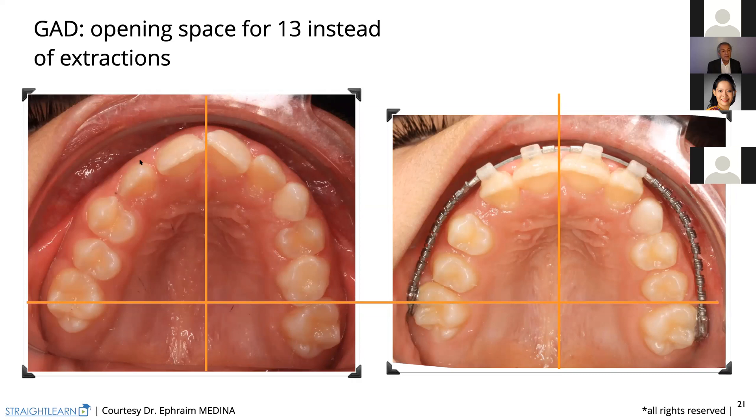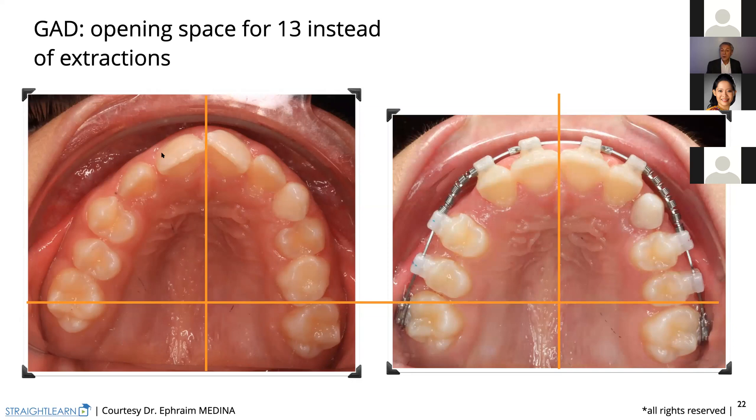Space is opening. Now the premolars are erupted — we can bond them. And we have now to close the spaces between the premolars, so we will open easily more space for the canine. How much are we going to activate that coil spring? Half a bracket. We were activating the coil spring just one bracket; now we activate half a bracket because the space is smaller — just one tooth — half a bracket or even less. You don't need more — it slides very well.